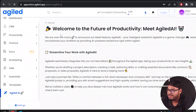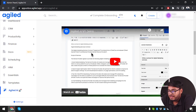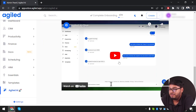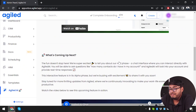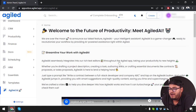Let's see what Agile AI offers. Welcome to the future of productivity — meet Agile AI. As you can see, AI can write a contract; for example, writing a digital marketing contract. AI can turn leads into potential customers and can also chat on your behalf when you're not available.